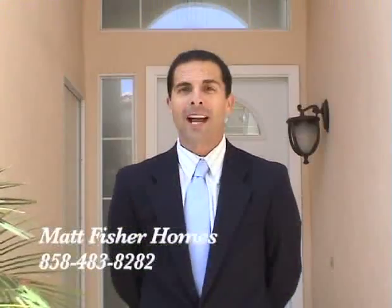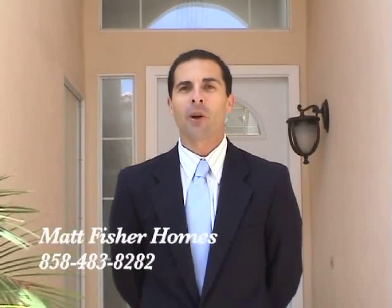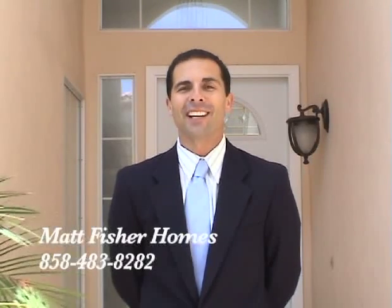Thanks again for stopping by. Be sure to check out the other homes as well and give me a call to set up a private showing in this home or any others you may find. Take care.